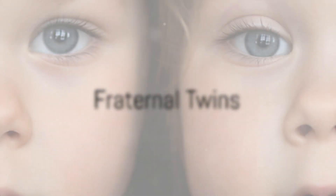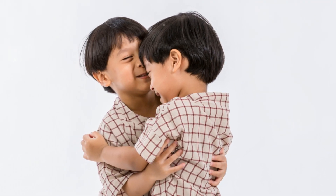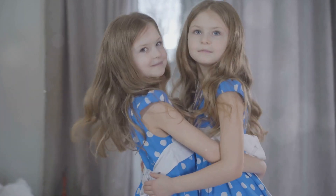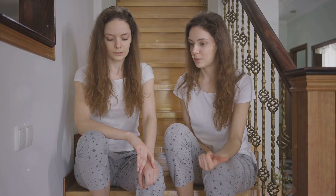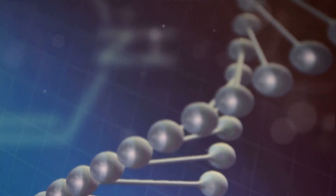Now let's shift gears and talk about fraternal twins, also known as dizygotic twins. These twins are the result of two separate eggs fertilized by two different sperm. So, unlike identical twins, fraternal twins share about 50% of their genes, just like any other siblings. They can be of the same gender or different genders and can look very much alike or completely different. It's like a genetic lottery — you never know what you're going to get.